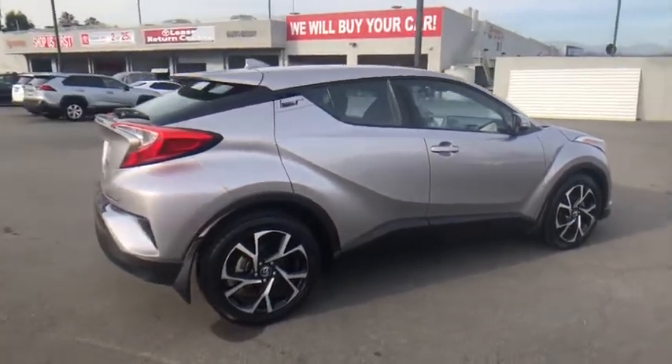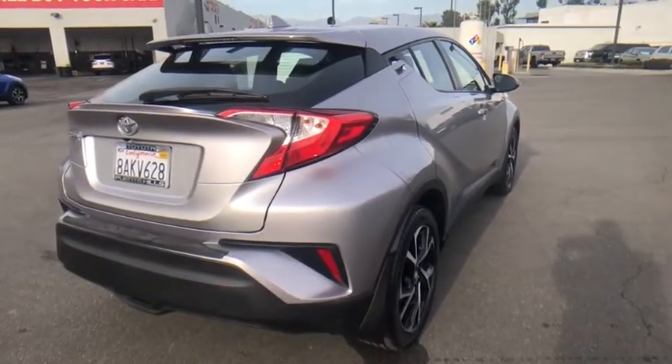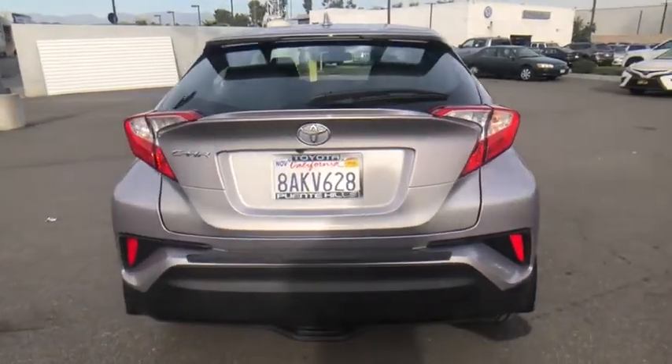The C-HR handles like a race car and has all the safety features you'd expect from a Toyota vehicle. Wouldn't you look great in this vehicle? Stop in today and see for yourself.